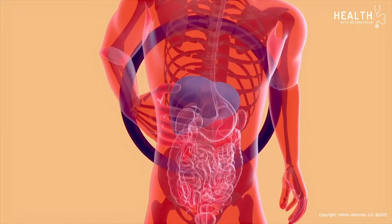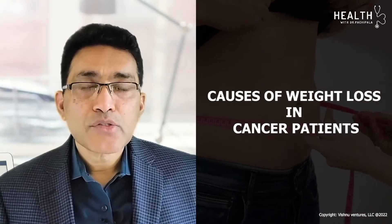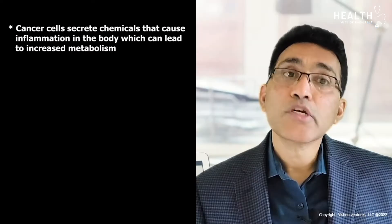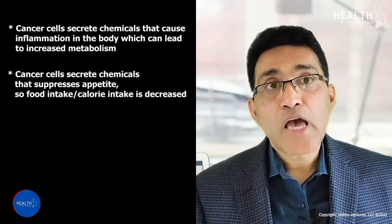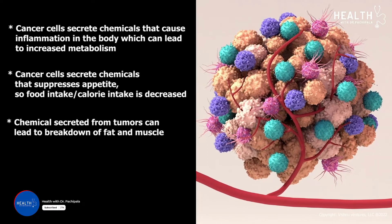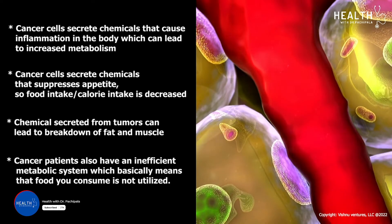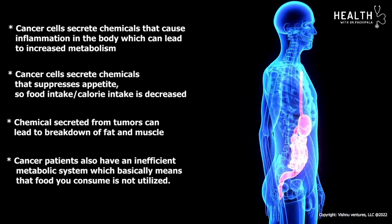Cancer patients suffer significant weight loss during treatment — one of the signs of bad nutrition. What causes weight loss? Cancer cells secrete chemicals that cause inflammation, increased metabolism, and muscle breakdown. These cells also secrete chemicals that suppress appetite, decreasing calorie intake. Chemicals from tumors can lead to breakdown of fat and muscle. Cancer patients also have an inefficient metabolic system, meaning food consumed is not properly utilized by the body.